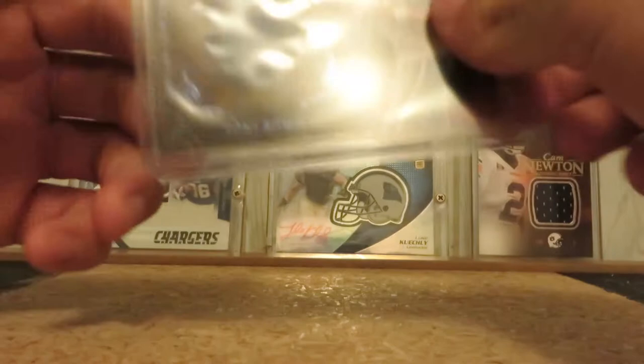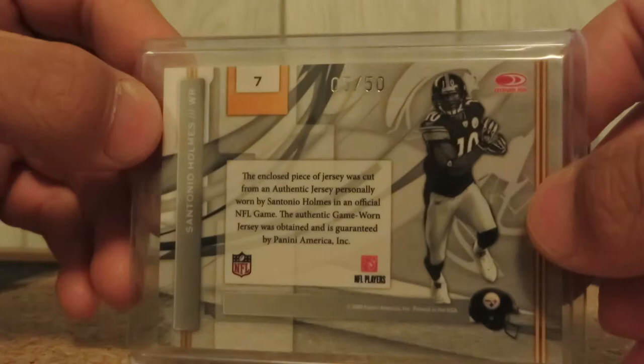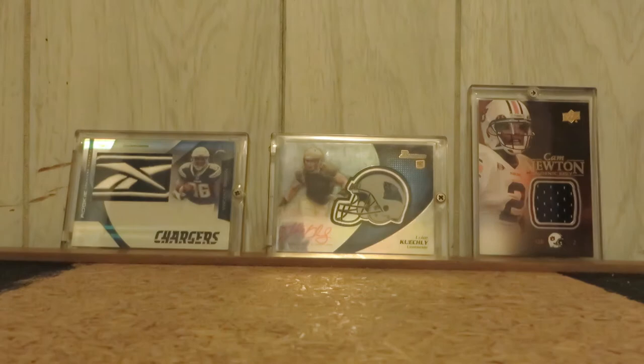Santonio Holmes from 2009 Elite, two-color patch with part of his autograph — really sweet, numbered 5 out of 50. Jerry Rice, three-color four-break patch, nice chunk of stitching, number 31 out of 49.